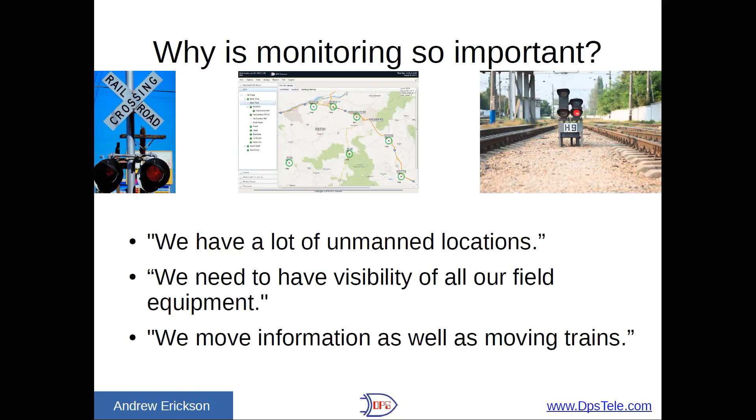Starting at the very basics — why is monitoring so important? What I heard from our rail clients is that, first, we have a lot of unmanned locations. These are small little huts and enclosures where you don't have people there virtually any of the time, so you need to know what's going on. You have to have visibility of all of your field equipment. You can't pick and choose — you want to have everything of any real significance monitored.